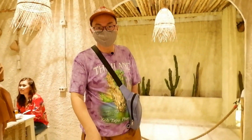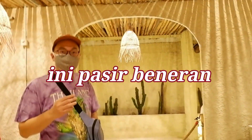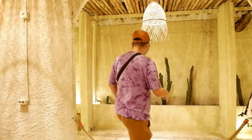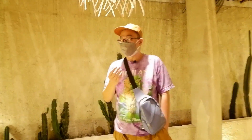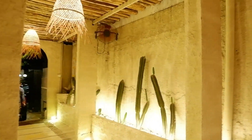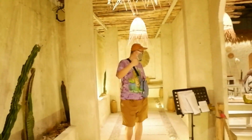Ini sebenarnya pintu keluar, tapi sebelum ke luar, kita lihat di bawah ini — lantainya terbuat dari pasir semua, jadi benar-benar seolah-olah kita ada di pantai. Nah, pintu keluar yang saya tunjukkan di sana itu pintu keluar dan pintu masuknya jadi satu. Modelnya seperti ini, suasananya benar-benar dibuat dengan kursi.